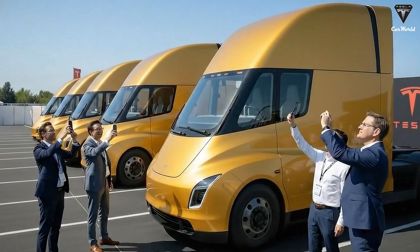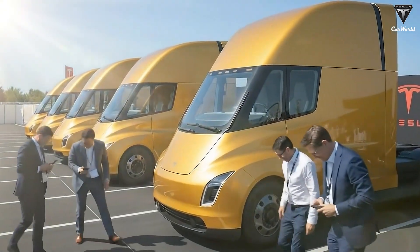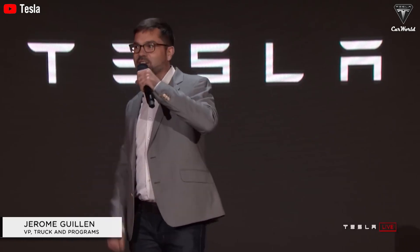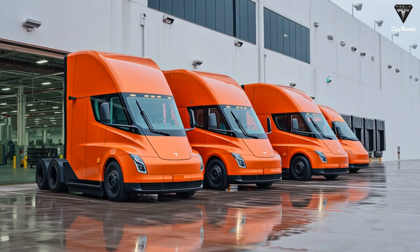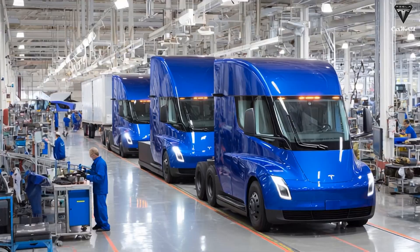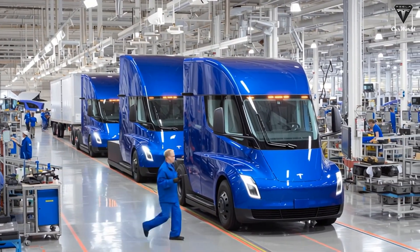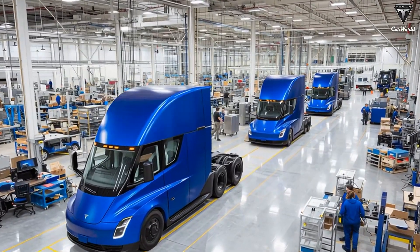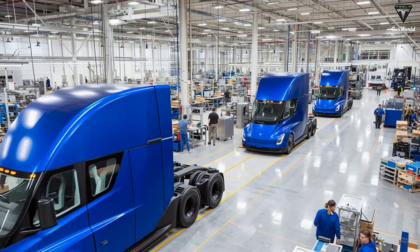As of now, the Tesla Semi is still not in its final version. According to Tesla, the truck is expected to undergo significant design changes and battery upgrades in preparation for mass production later this year. This could very well be the long-rumored Semi Gen 2, which will be built at the new Giga Semi factory. The plan is currently about 70% complete, with the final steps involving the installation of machinery and production lines to manufacture 50,000 semis next year.